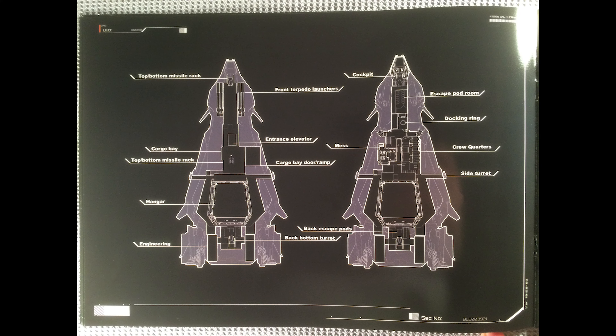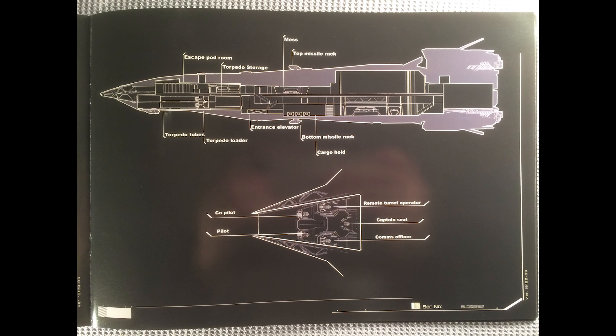Coming up now is the map — super useful if you're going to be boarding this ship and trying to take it over. You can see everything from where the torpedo and missile launchers are to where the cargo bay, hangar, engineering, crew quarters, and all the important things of a ship. That's pretty cool. Good map to study if you're going to steal one of these.